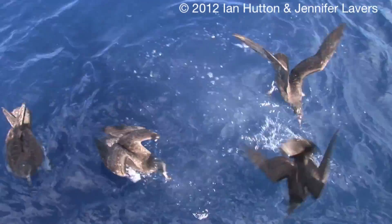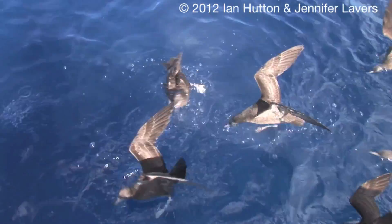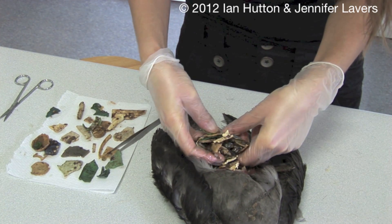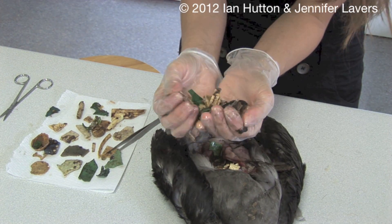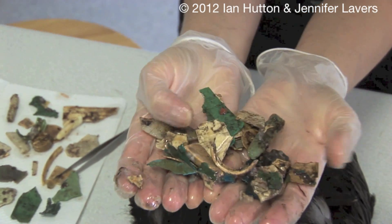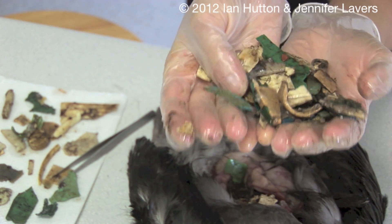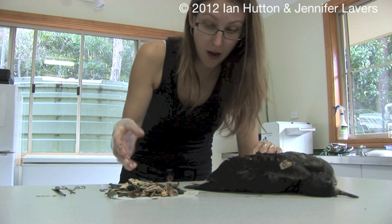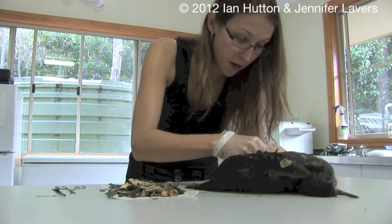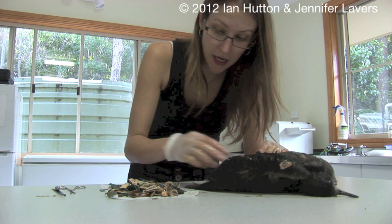Basically the species forages by picking up scraps off the surface of the ocean, particularly dead bits of squid, and they can't distinguish the plastic pieces. There is a very significant quantity of plastic inside this bird — it's quite remarkable. This kind of speaks for itself. This is shocking. There are still quite a few small pieces floating around in here which we'll take out.